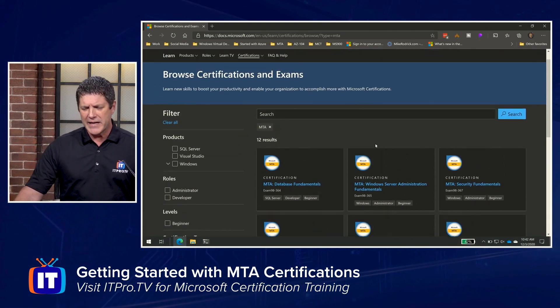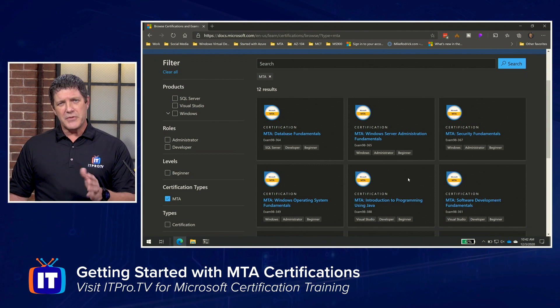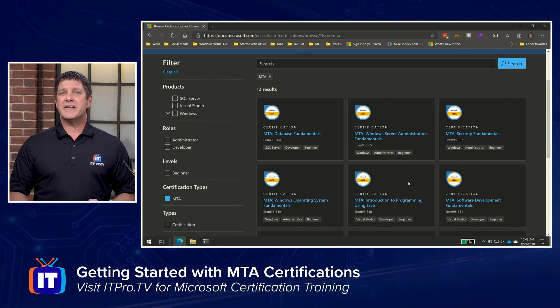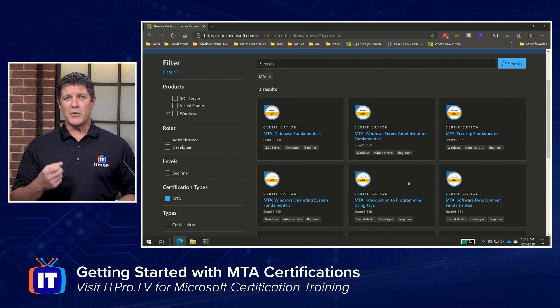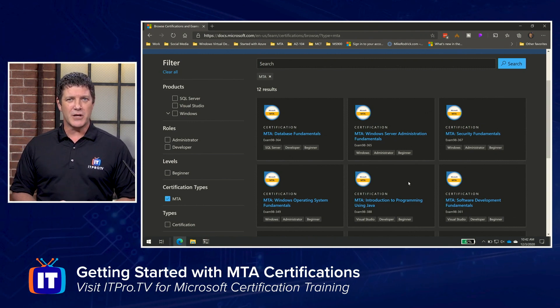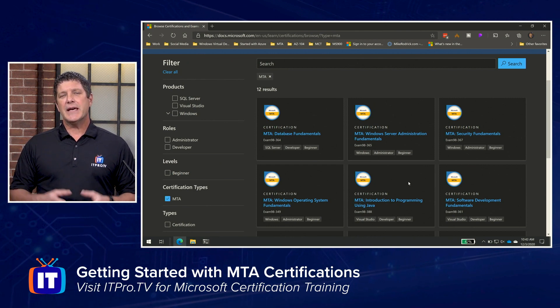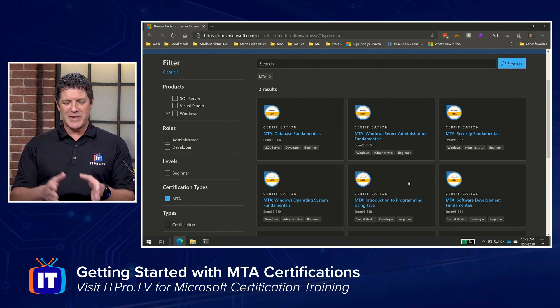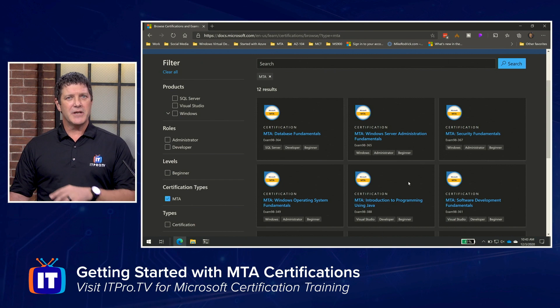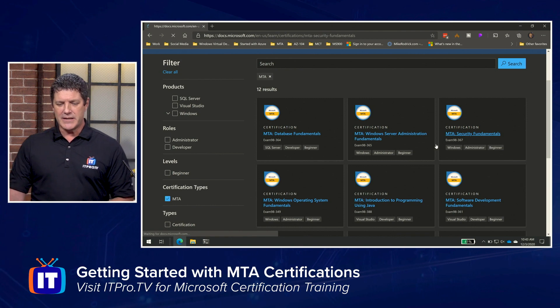When you decide which area you'd like to try, the next thing you need to do is figure out what it takes to pass that exam so you can be successful. You need to understand two things: what are the prerequisites — what do I need to know, is there anything they assume I already know — and what is the exam going to cover? It's going to be different based on each one. So you'd find out by clicking on any one of these. Let's take security fundamentals, for example.